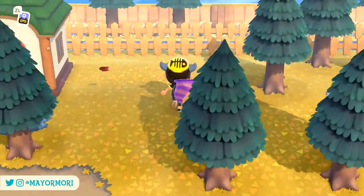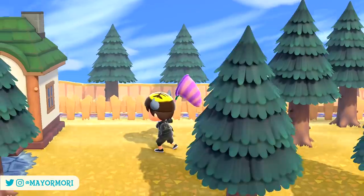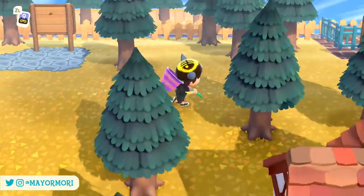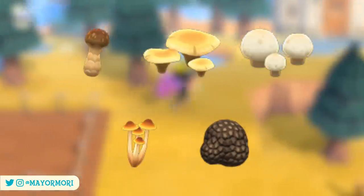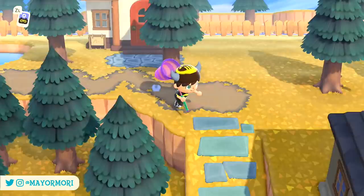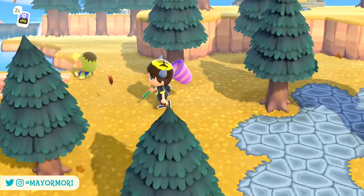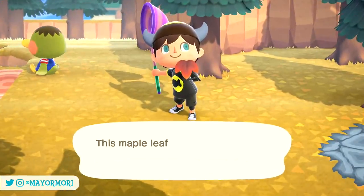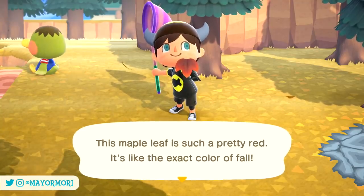Beware though — if you walk too close to them or swing your net a couple of times and miss, it will fade away and you'll have to find another one. The good news is there will be plenty floating around and unlike the mushrooms, they aren't limited to a certain amount per day. However, these Maple leaves are around for much less time than a typical seasonal material and can only be found for around 10 days, disappearing on the 26th of November as we begin to transition from Autumn into the Winter season.